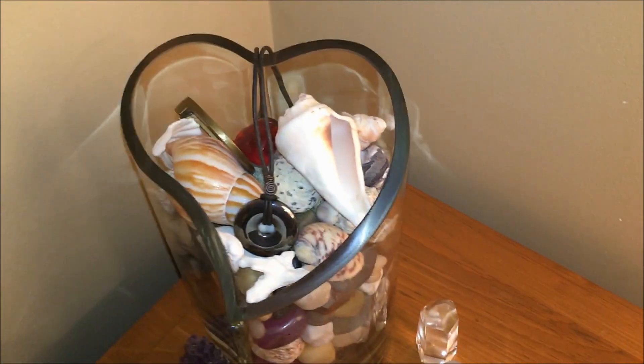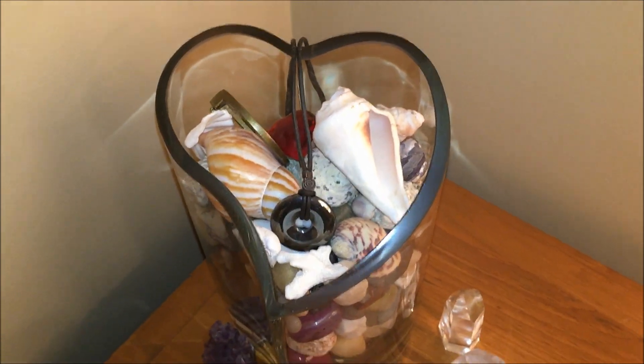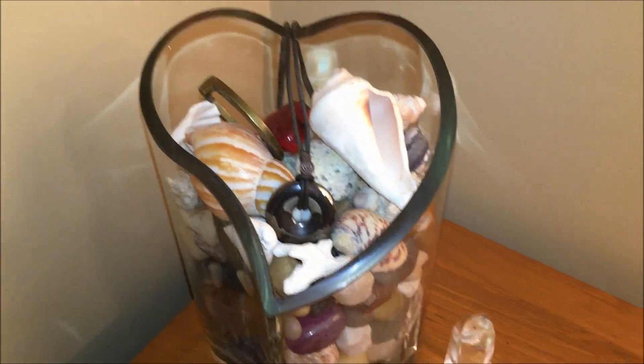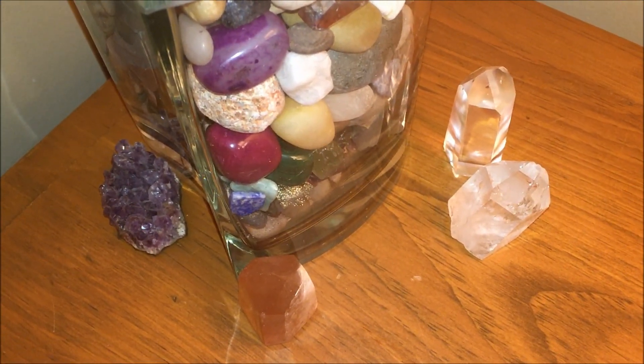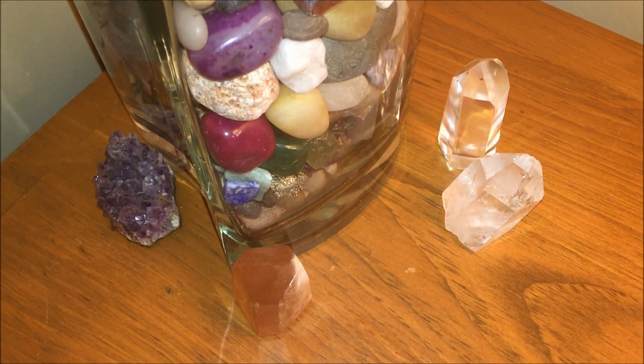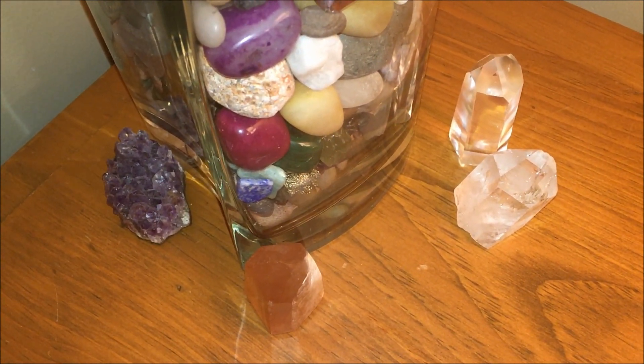So I'll give you an example. Let's take a peek and show you. So I'm going to get in the frame here. This is my beautiful heart-shaped vase. It has a bunch of stones and some shells on top. And here are a few beautiful crystals surrounding it. Now I'm pretty organized.